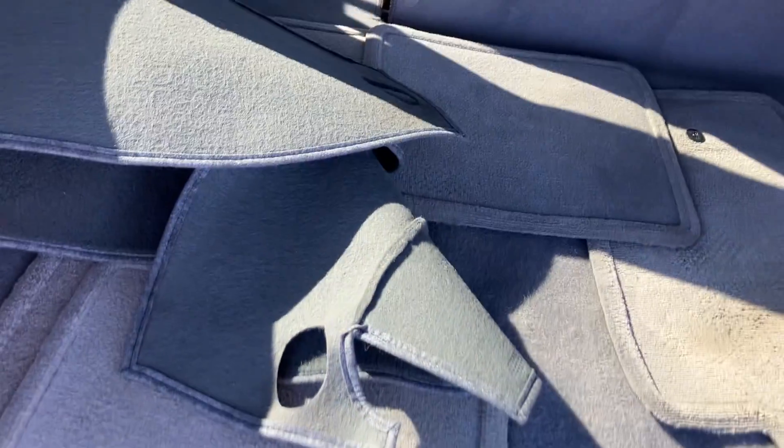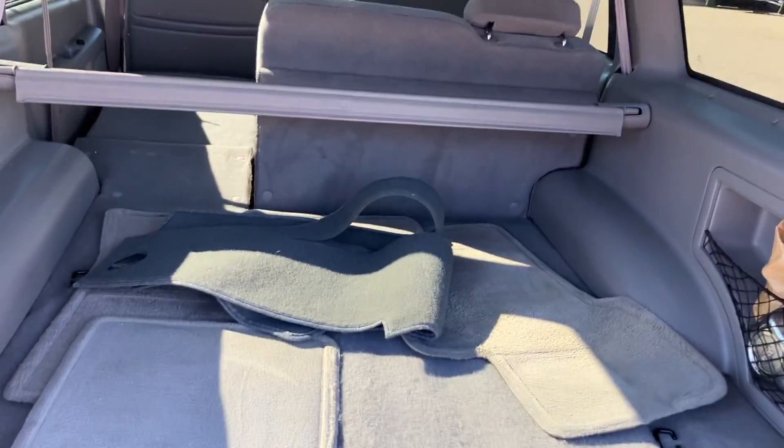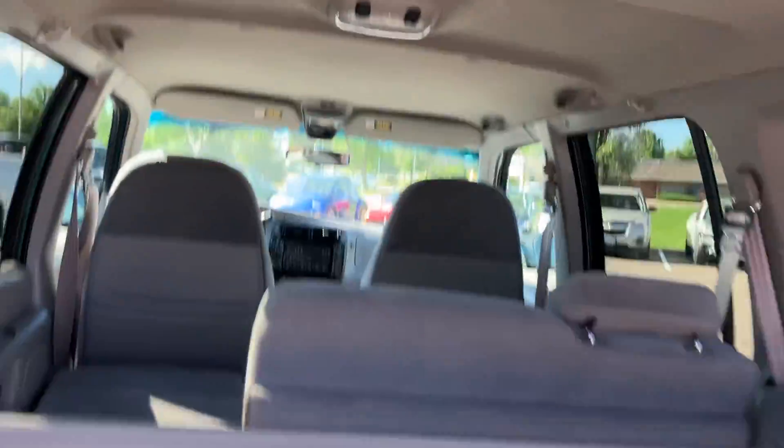It does have factory floor mats back here. This is a dash cover — a lot of people in warm climates put this over the dash so that it doesn't crack. It was nice of them to do that because it saved the dash. The headliner's in nice shape on this one too.